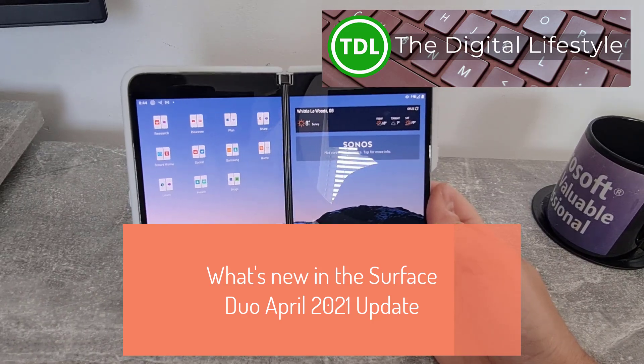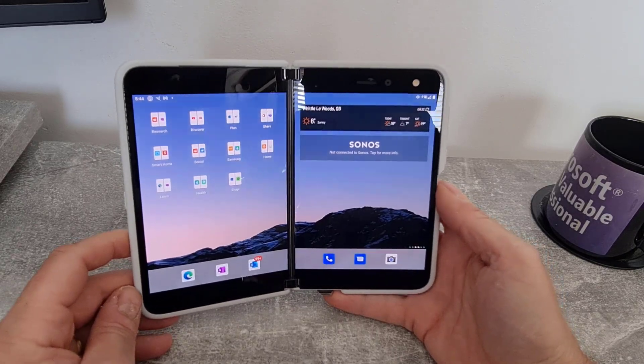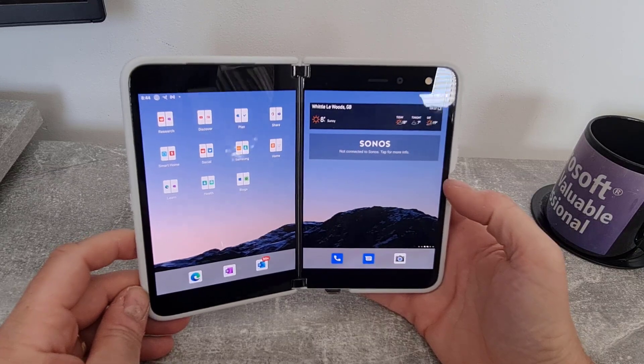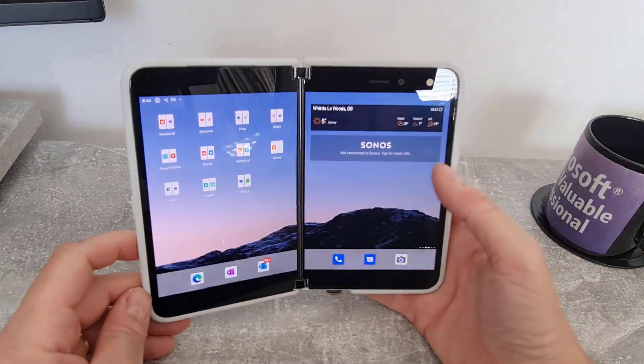Welcome to video from the Digital Lifestyle. In this video I just want to quickly show you what's new in the April update for the Surface Duo. This is available now for Surface Duo unlocked and rolling through carrier devices pretty soon. Microsoft just updated the release notes.